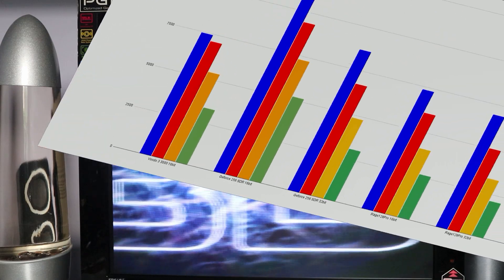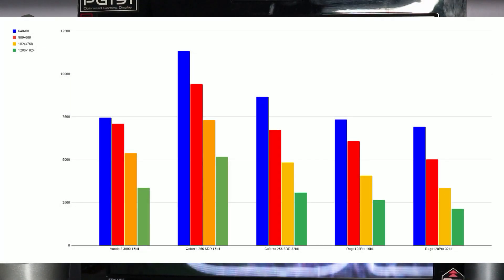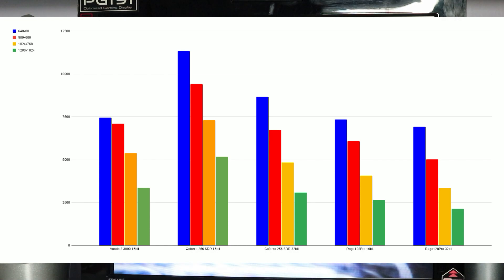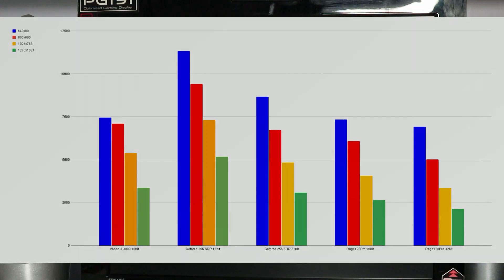In 3DMark 99, before benchmarking the TNT2, the GeForce 256 is ahead as you'd expect, the Rage 128 Pro is a little bit behind the Voodoo 3 3000 at 16-bit, and obviously there's no 32-bit for the Voodoo. We'll see how the Rage 128 32-bit compares with the TNT2 in just a second.